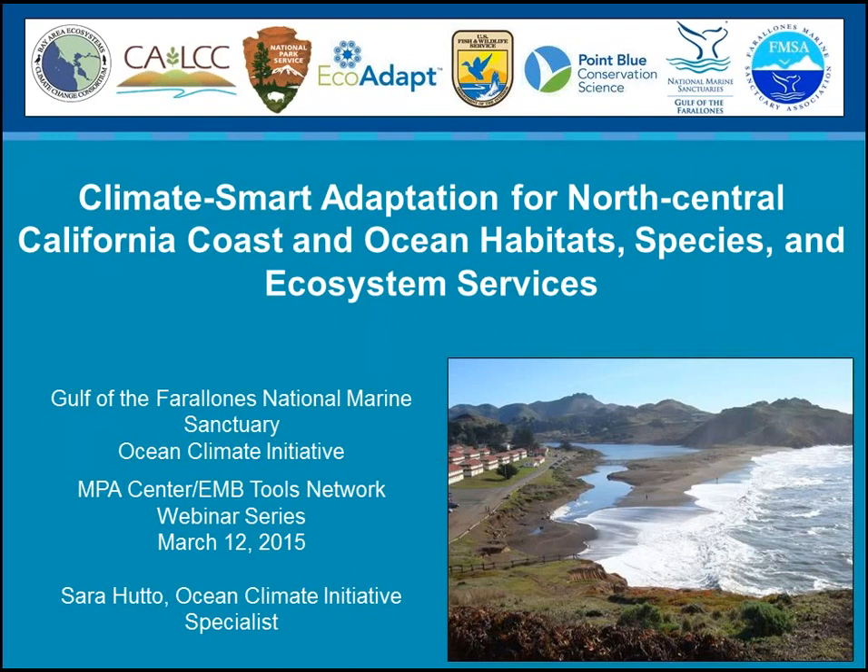Today we're really pleased to welcome Sarah Hutto from the Gulf of Farallones National Marine Sanctuary Program. She is actually returning to the series — she came last August and talked to us about the Sanctuary's Climate Smart Adaptation Project, and now she's coming back to give us an update. I also wanted to thank Open Channels and EBM Tools Network for partnering with us on this webinar series.